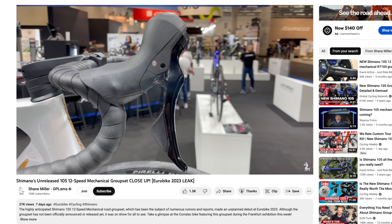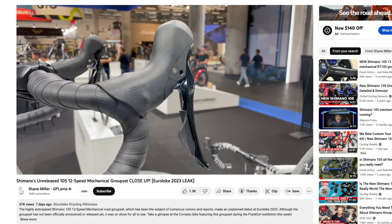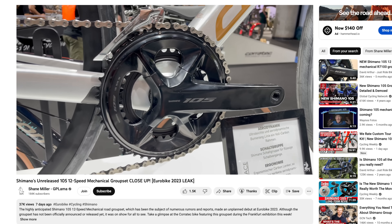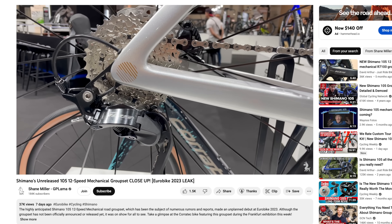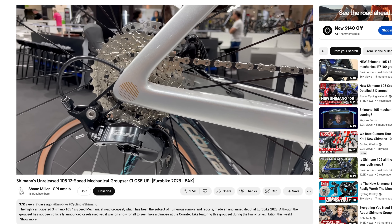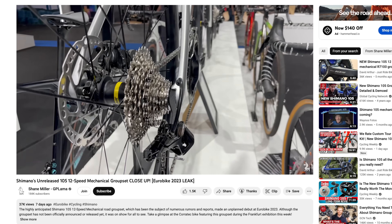And now for something you definitely won't see in the professional peloton at the Tour de France, but spotted for the first time at the recent Eurobike show: Shimano's brand new 105 12-speed mechanical groupset has broken cover. No official word, no official launch from Shimano, but a bike was displayed at a recent Eurobike show in Germany with the new groupset. Whether this was a planned leak or an accident, nobody knows — it's not really in Shimano's history to do a planned leak like this, more what you'd expect SRAM to do. So it does appear that somebody dropped the ball, but it's given us a first glimpse of Shimano's new groupset.